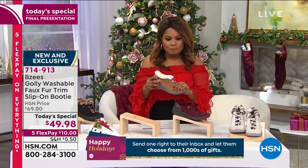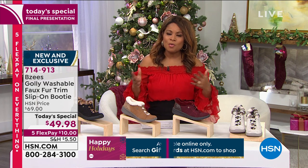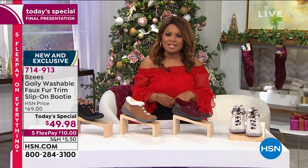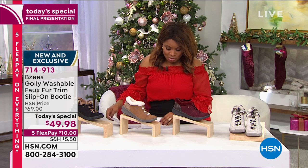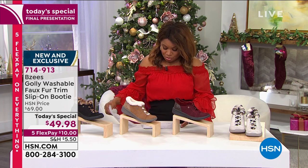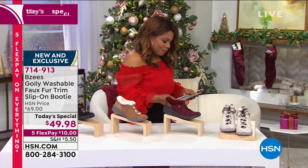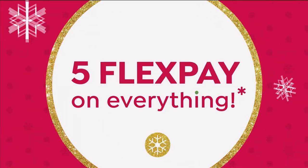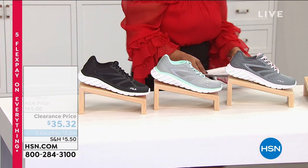Are we going to move on? We are. We're going to talk about Fila, which is another great brand here at HSN. We're going to introduce you to our guest, Jessica Carroll, who's joining us. Hi Jessica, are you there? I'm here. Merry Christmas to you — so happy to have you back. Merry Christmas.